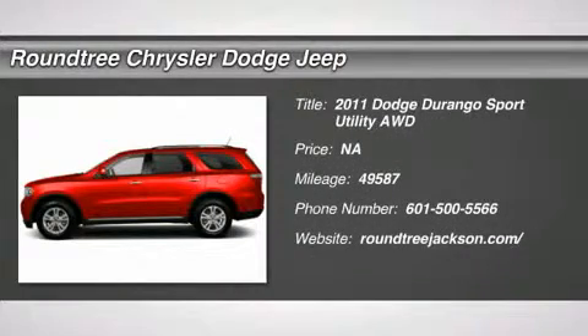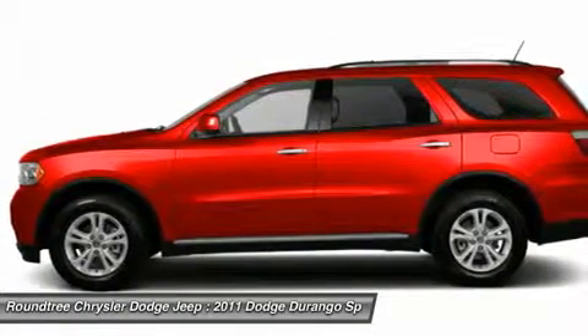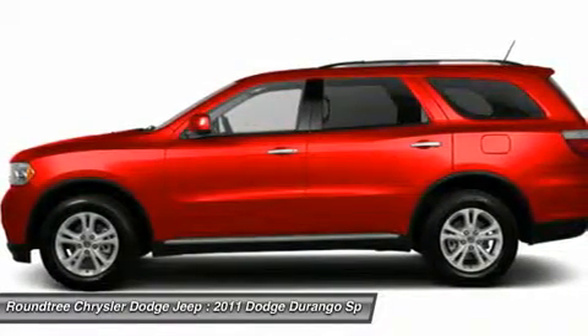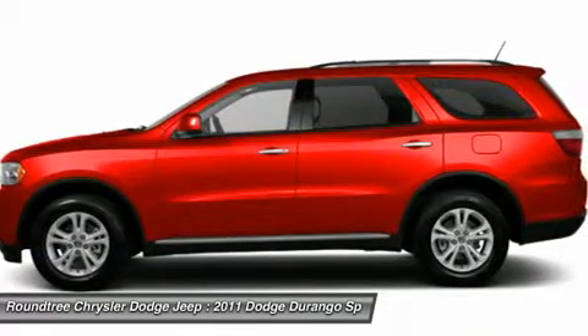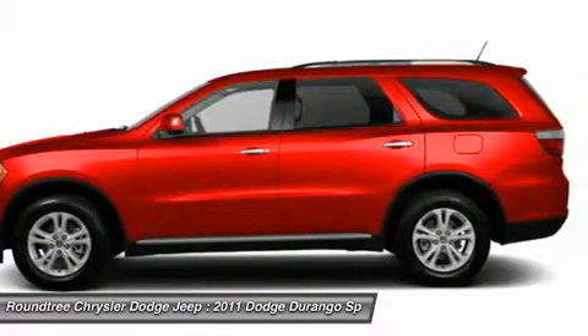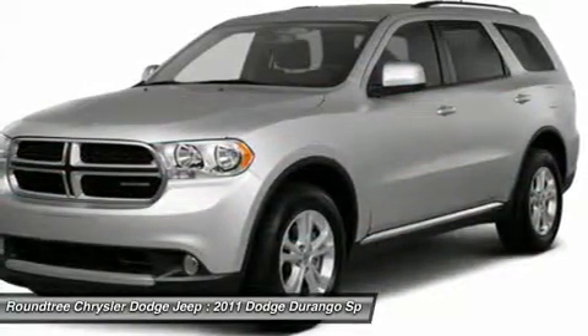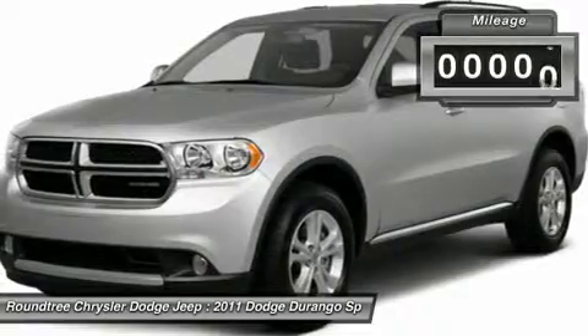The 2011 Dodge Durango. The Durango allows you and your family to travel in style and comfort while towing your camper or boat. It offers more interior room and towing capability than most midsize SUVs and has an available third row of seating. Underneath are sturdy body-on-frame mechanicals and the option for a powerful V8 engine.